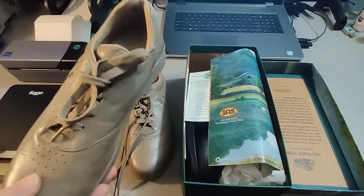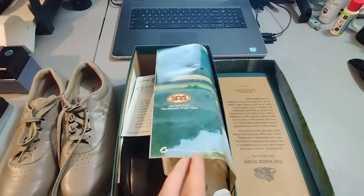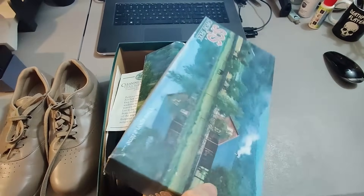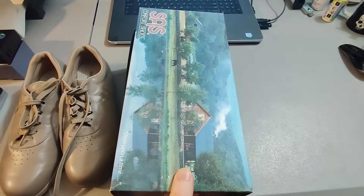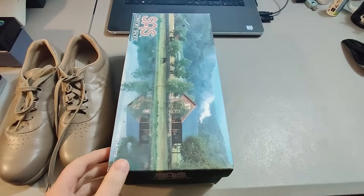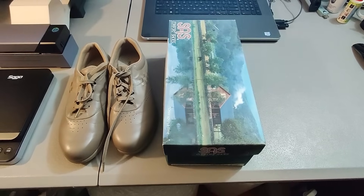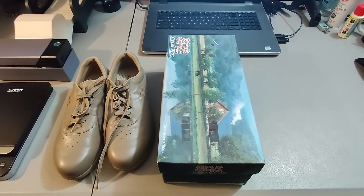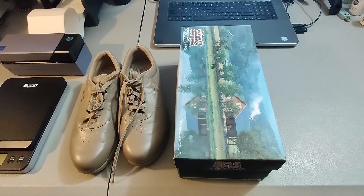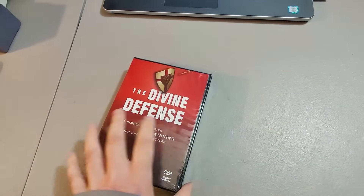I sold a couple pairs of San Antonio Shoe Company shoes. Here's a pair of tan ones I sold for $20 plus shipping, and then I got a new pair of black ones at a rummage sale for only $1 and sold them for $90 plus shipping. These shoes are big money if you can find them new. I've sold three or four pairs of new San Antonio Shoe Company shoes over the years — one pair I got at a garage sale for a dollar and got about $120 for those. Insane profit.